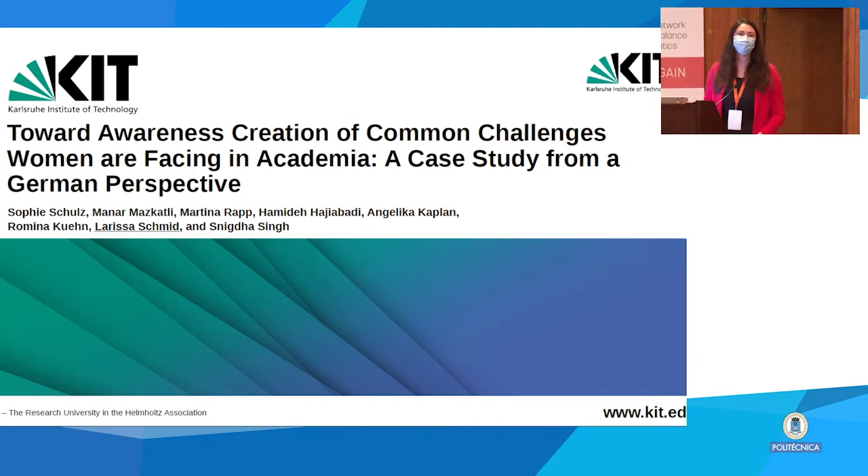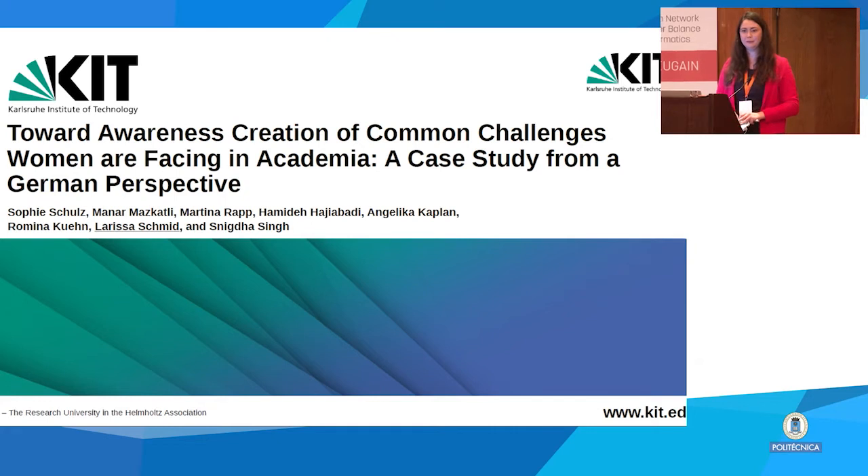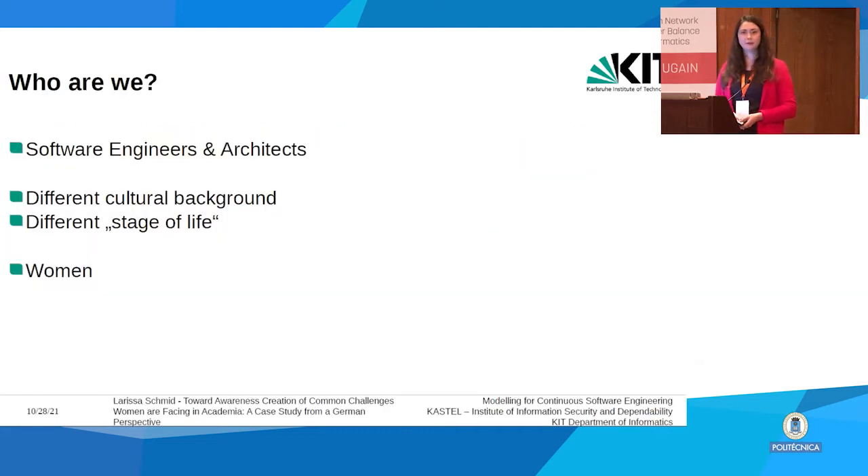Hello and welcome to my talk. My colleagues and I conducted a study about problems researchers in Germany have and how they solve them. We are from three different groups, normally conducting research related to software engineering and software architecture. Within our group we already have different cultural backgrounds and are at different stages of life — some older, some younger, some already with kids.